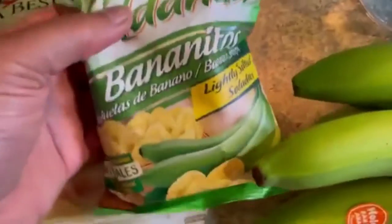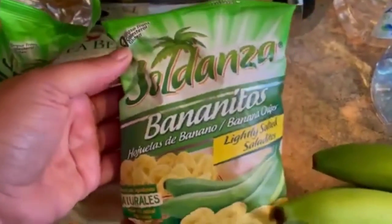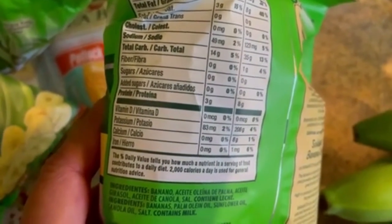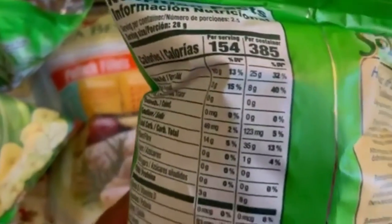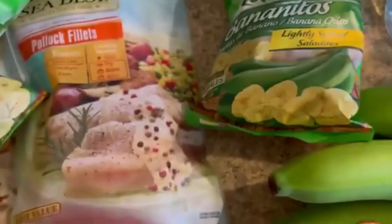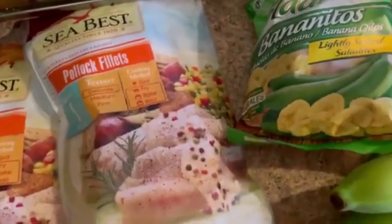I bought some green bananas which I'm going to boil up and cook. I also bought some plantain chips — this brand is called Sodanza green banana chips. If you look at the carbs and sugar, there's no sugar in it, 14 grams of carbs per serving, and if you eat the whole thing it's only 35 grams of carbs with zero sugar. That's awesome.